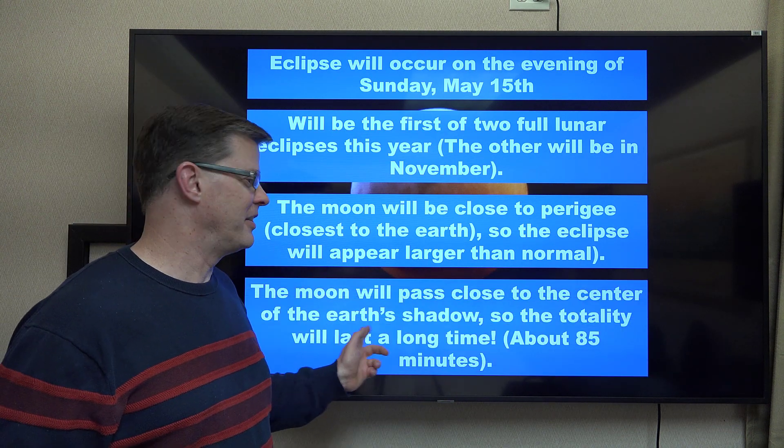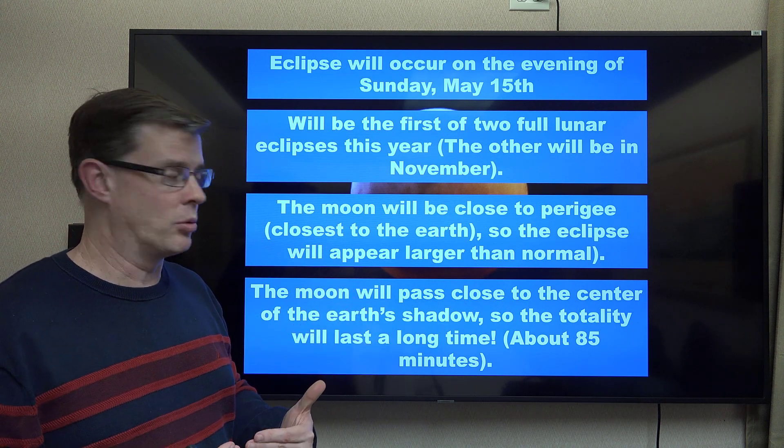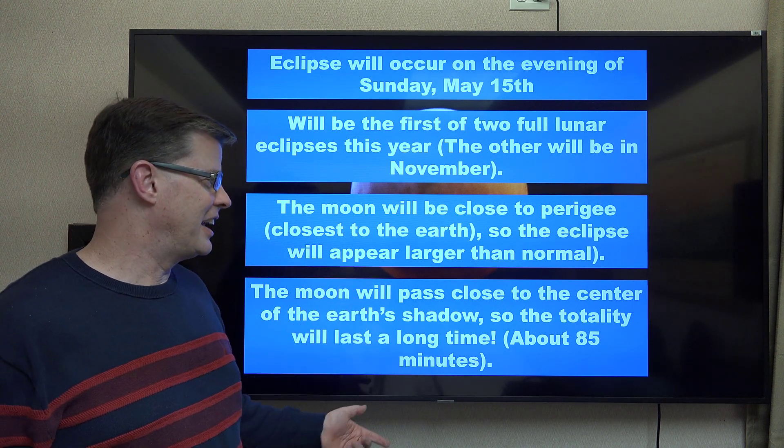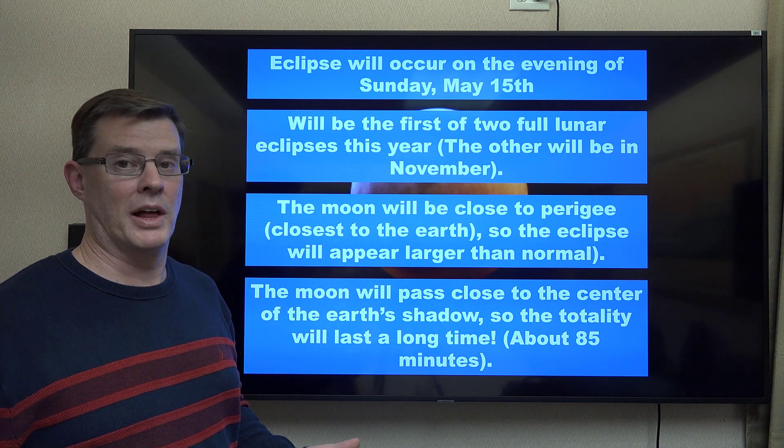The moon will pass close to the center of the Earth's shadow. That's basically what an eclipse is — one object moving into the shadow of another one. And because it's toward the center, the totality will last quite a long time, close to an hour and a half. That's pretty long for an eclipse.